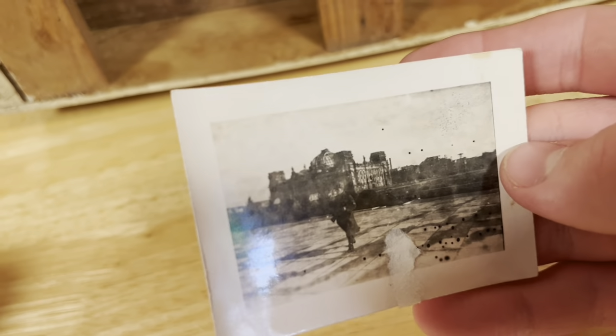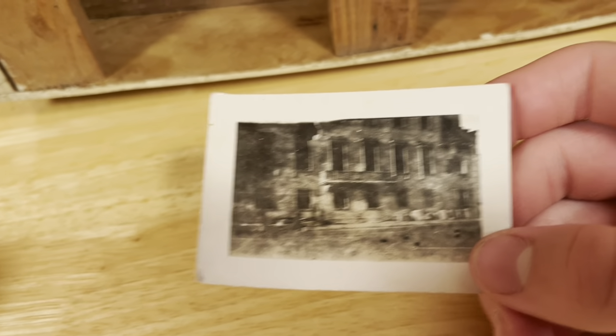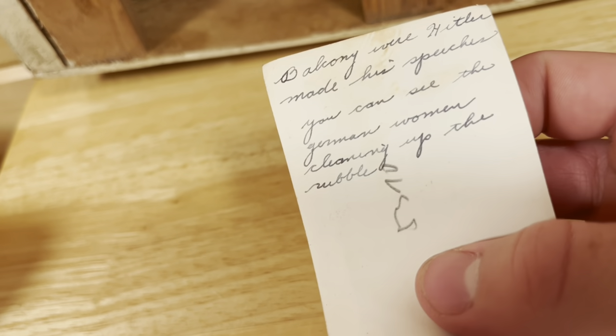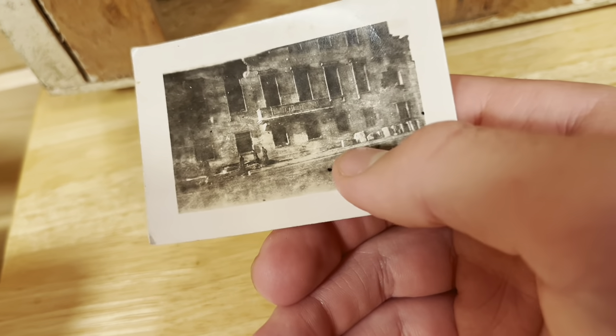This next one is a Russian soldier holding a tommy gun. You can't really see much because it's black and white and it's really small, but it's really really cool. And last but not least, we have the balcony that Hitler made his speeches on. Right here are the German women cleaning up all the rubble — you can see right here the place got bombed.